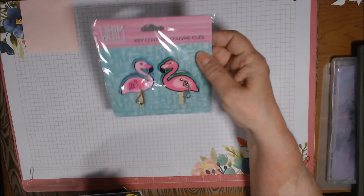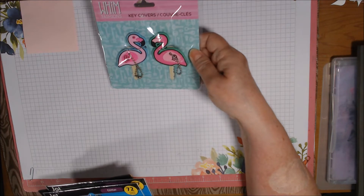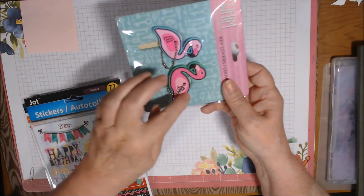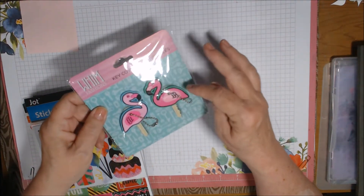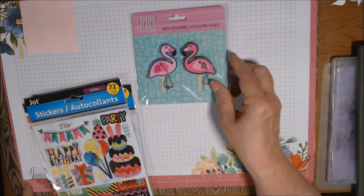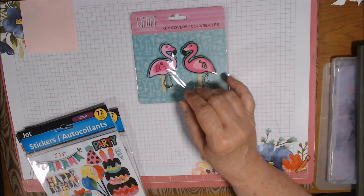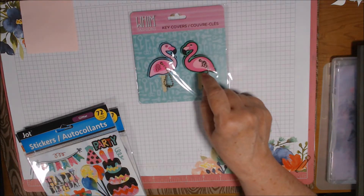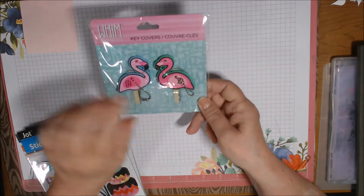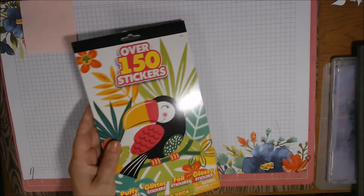I was walking around the store and up front towards the cash register they had these key covers - aren't these cute? One of these is going to be for me and one is going to get attached to my loaded bag. You slip your key in there and it has a keychain on it which I can add extra little dangles to. They also had them in other patterns - I think a mermaid tail was one of them. I almost bought two or three of them but I reined it in.